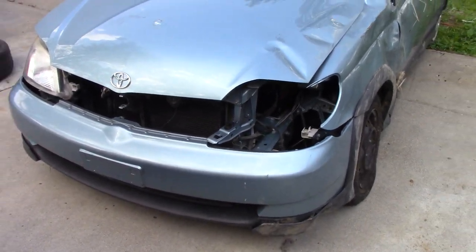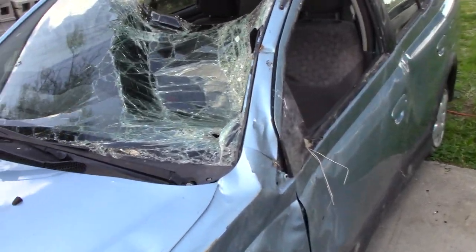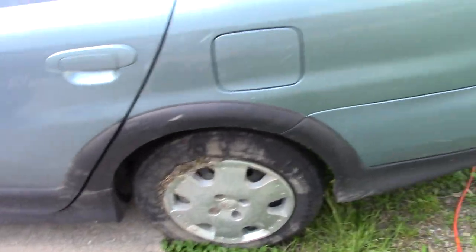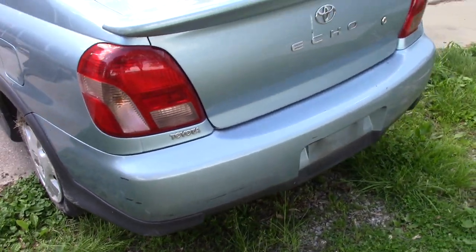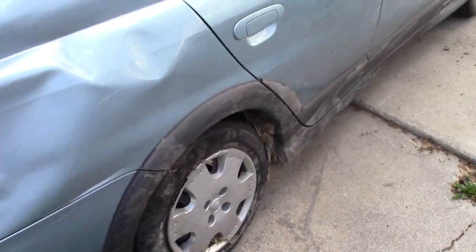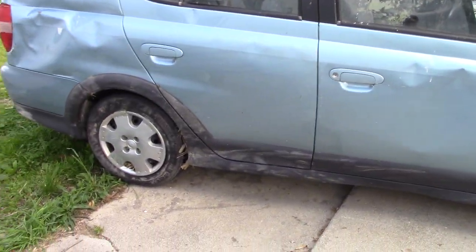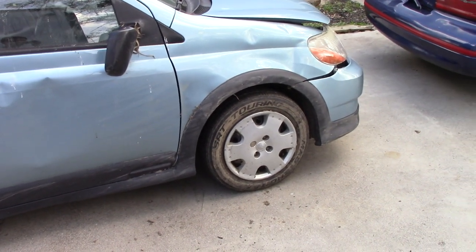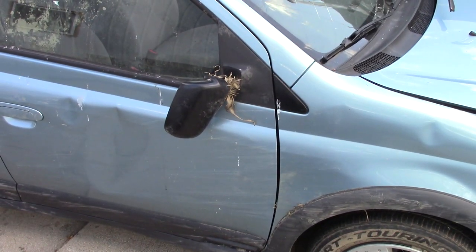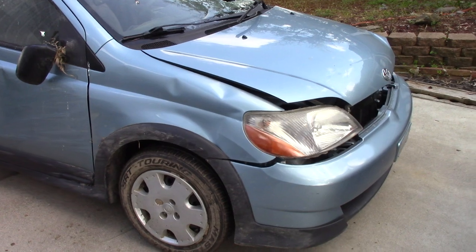This is a 2002 Toyota Echo. It has stupid low miles for being a 2002 — I think it is 118,000 miles, really low miles for this vehicle. It's super clean with no rust anywhere on it. Underneath is just impeccable. So the story on this thing is it was a young girl's car — I think a college girl — and she was driving it one day on back country roads. A rabbit ran out on the road and she swerved to miss the rabbit. The rabbit won, because she swerved so hard this thing flipped upside down into a ditch and rolled into a cornfield.